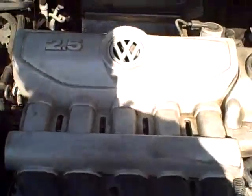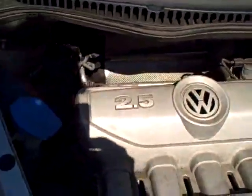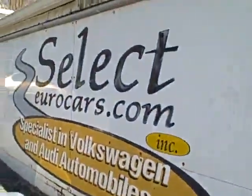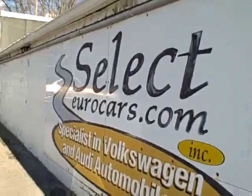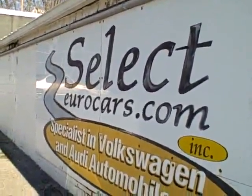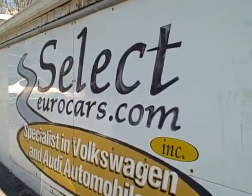VW has had the 5-cylinder since the mid-70s, so it's certainly nothing like a new technology. All the EPA stickers, so no sign of any significant prior damage. We have extended service contracts available that can protect the new Beetle for as long as 5 years or an additional 100,000 miles on top of what's on it now. You can read about those on the warranty page of our website, selecteurocars.com.